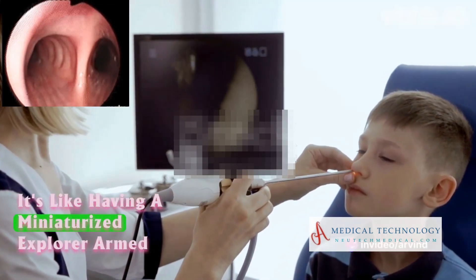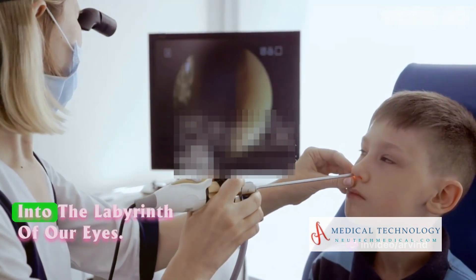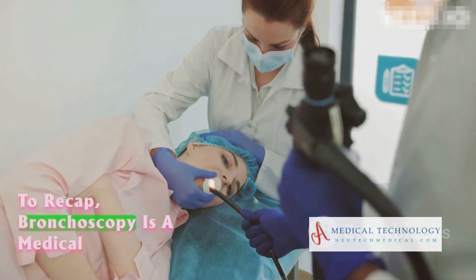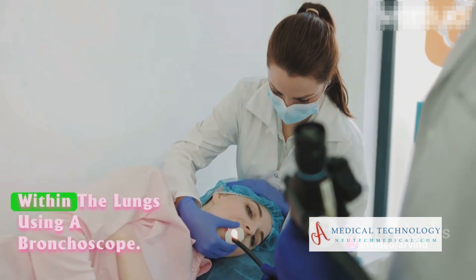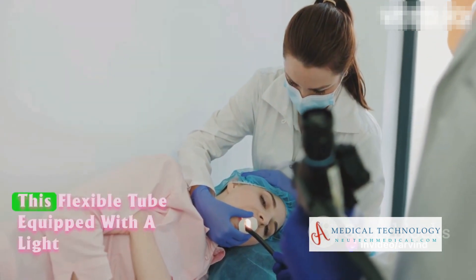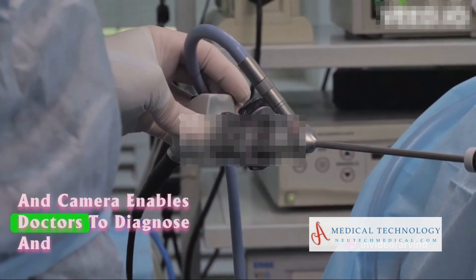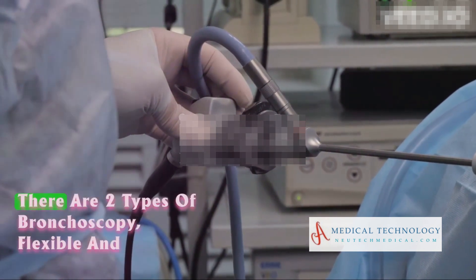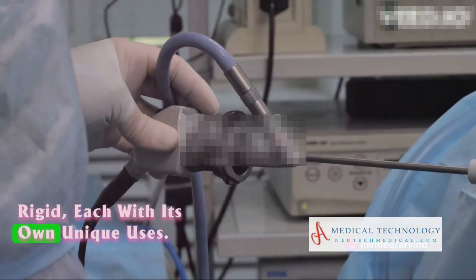It's like having a miniaturized explorer, armed with a flashlight and a camera, delving into the labyrinth of our lungs. To recap, bronchoscopy is a medical procedure that involves examining the airways within the lungs using a bronchoscope. This flexible tube, equipped with a light and camera, enables doctors to diagnose and treat a variety of respiratory conditions. There are two types of bronchoscopy — flexible and rigid — each with its own unique uses.